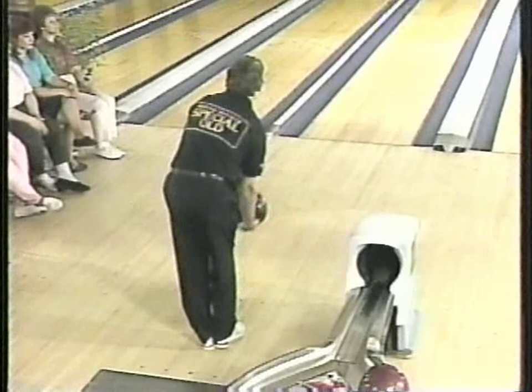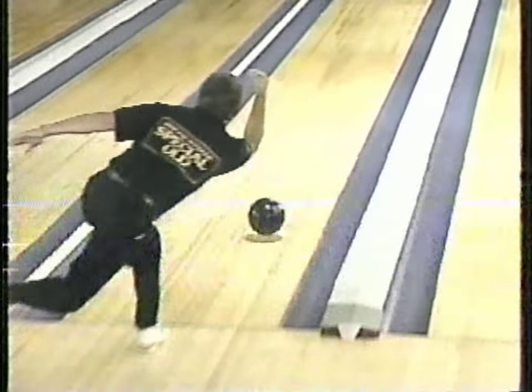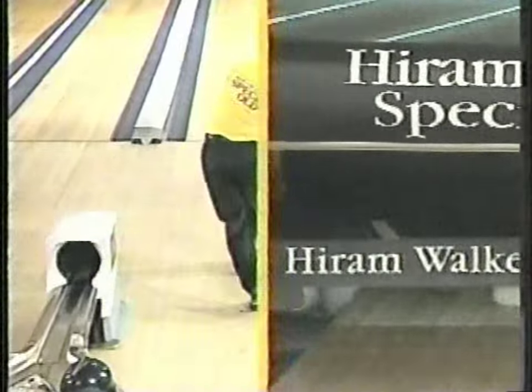He's also got impressive credentials — he's the first bowler ever in history to bowl a perfect game during the World Cup. The form tells it all. He's nice and smooth. Watch the roll on the bowling ball as he gets to the line — he lofts it out there a little bit. See the ball turning, turning, turning. And there's the result that he was looking for.